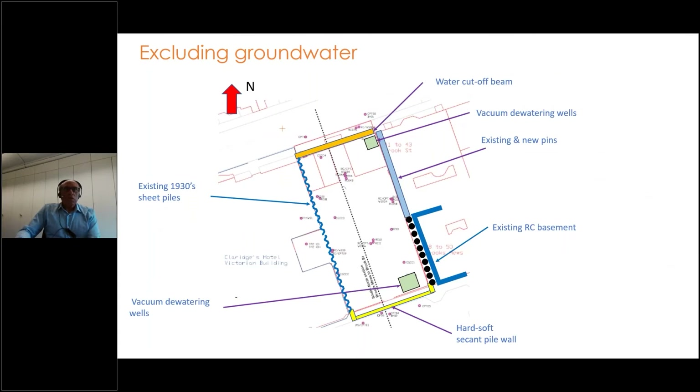With vacuum dewatering, it was important to prevent recharge of groundwater back into the site. We solved this by providing cutoff walls around the whole site. We were helped to the west by 1930s sheet pile walls built at the time of the Art Deco wing. We concentrated mainly on the north and south areas, using a hard-soft secant bored pile wall to the south tied back to the raft, and a water cutoff beam to the north.